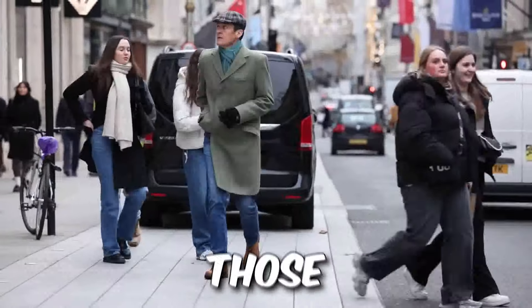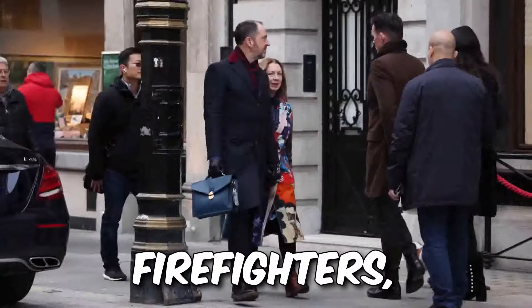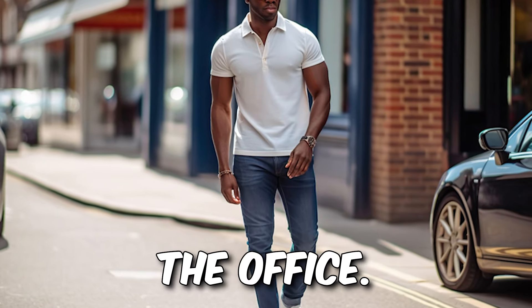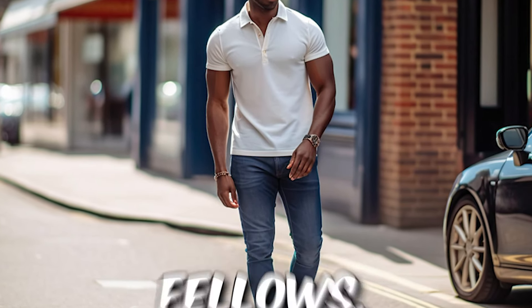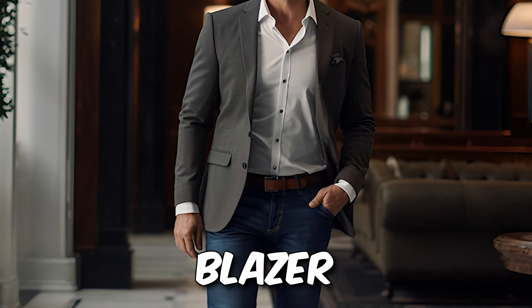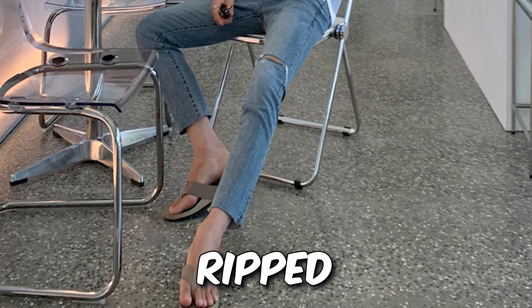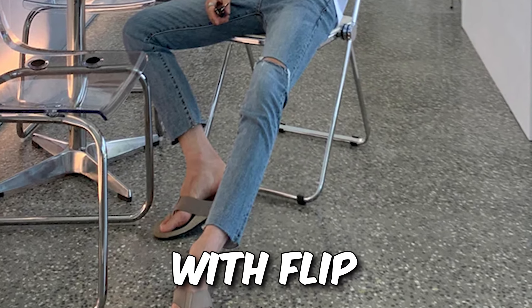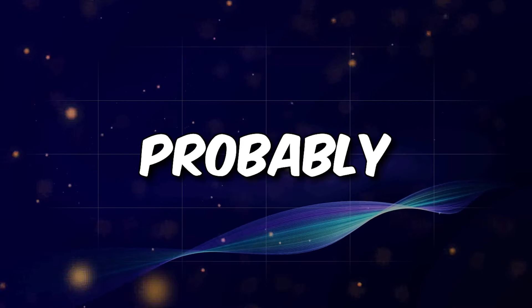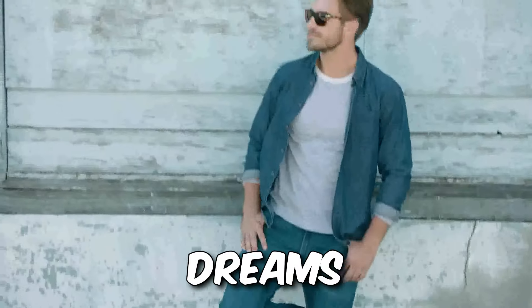Let's tackle those burning business casual questions like fashion firefighters. Jeans in the office? It depends on your company culture. Dark wash, slim fit, paired with a blazer or sweater for some grown-up polish? Maybe. Ripped light wash denim with flip-flops? Probably not. Play it safe, dress it up, and your denim dreams can come true.